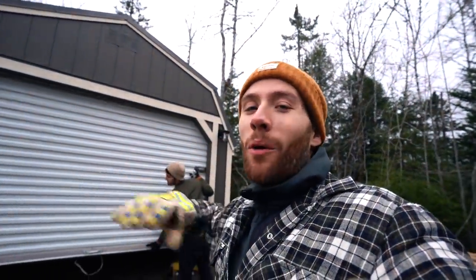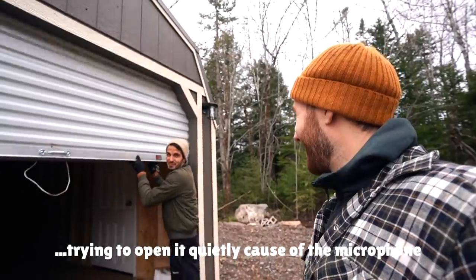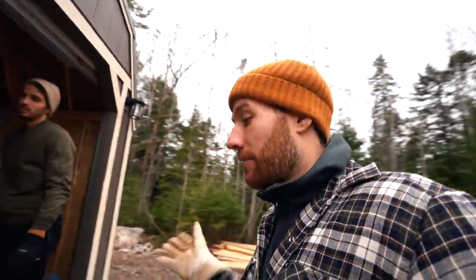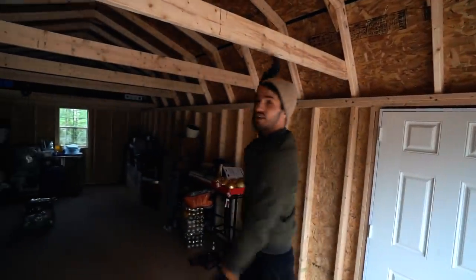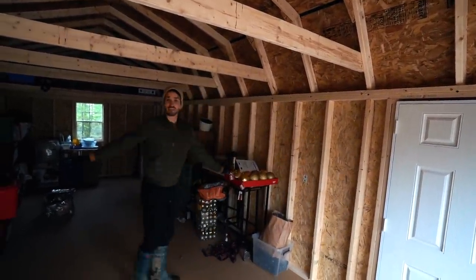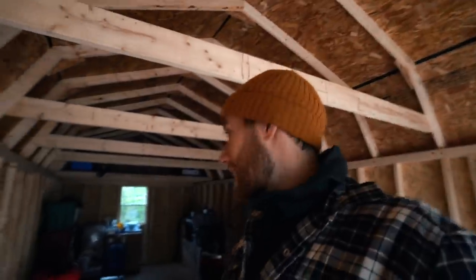Not much exciting has been happening — we've just been spending the morning organizing the garage. We're on load probably five or six of organizing this place. These bins will come out — they were only in for transport. We're going to eventually finish the space off with a workbench back here. We're going to take it day by day.